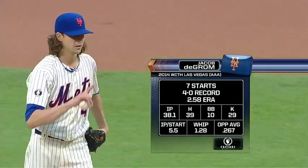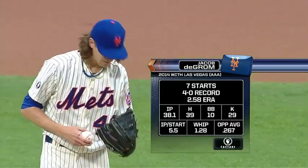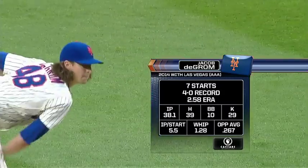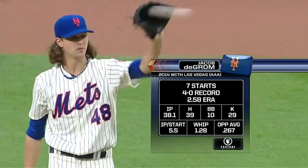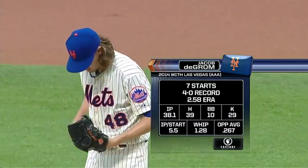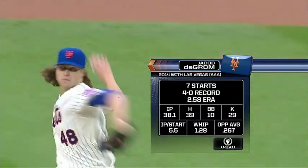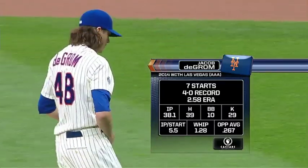And there is the rookie right hander Jacob deGrom, 4-0 at Vegas, getting ready for his first big league start. Well, if he's going well, he'll keep the ball down in the strike zone. He's a strike thrower — there will be a lot of ground balls. He's the fourth from the class of 2010 to make it to the big leagues.